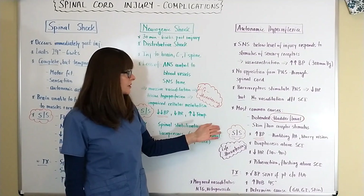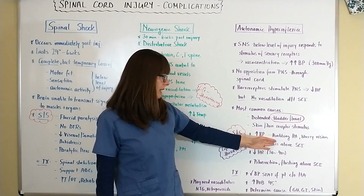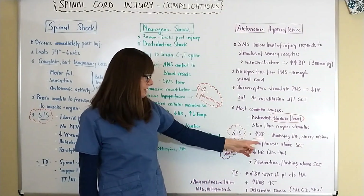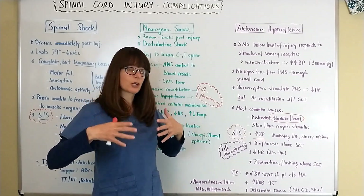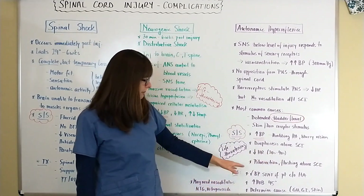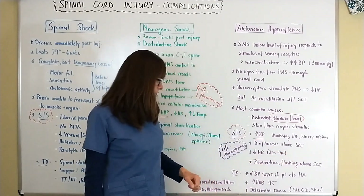Signs and symptoms: because of this extremely high blood pressure, the patient will have a throbbing headache and maybe blurry vision, as often goes along with high blood pressure. There might be diaphoresis above the level of the spinal cord injury, because that area is still functioning normally. There will be a low heart rate, sometimes in the thirties and forties, pilo-erection (goosebumps), and flushing above the level of the injury.